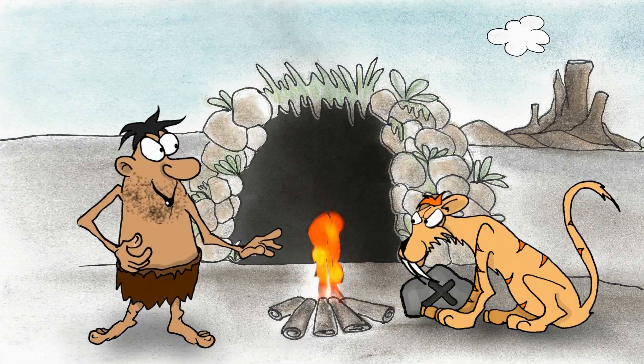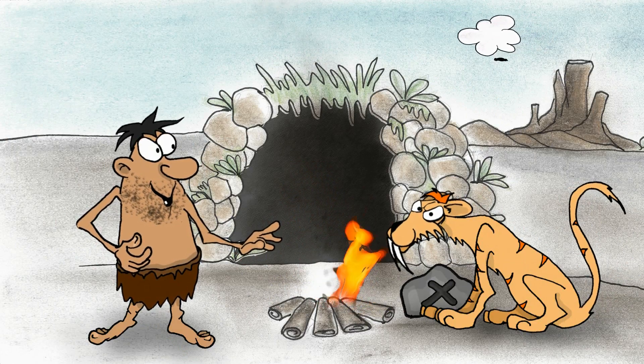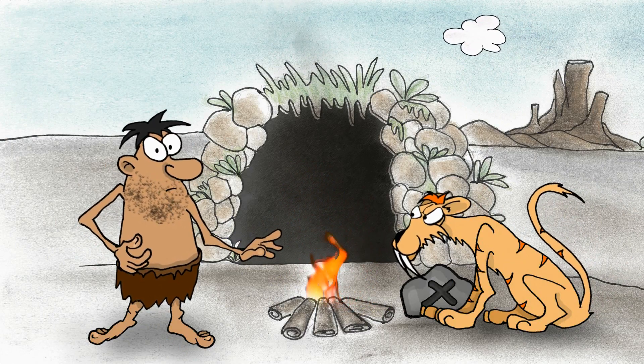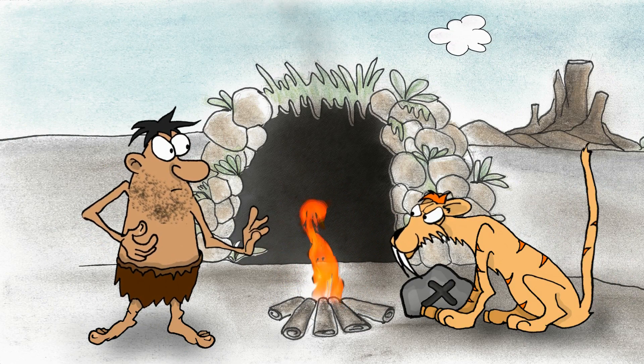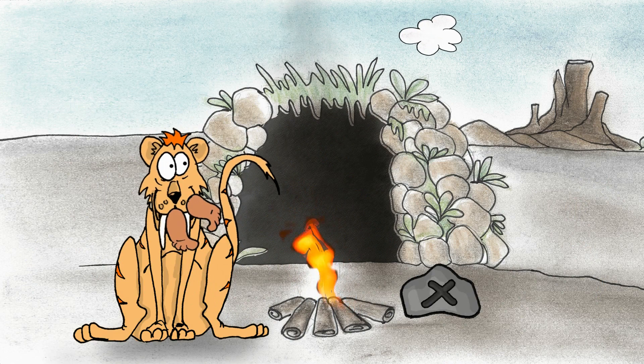Our friend soon discovered that with some training, many of the indigenous species could help protect his payment rock. Well... that didn't work out either.